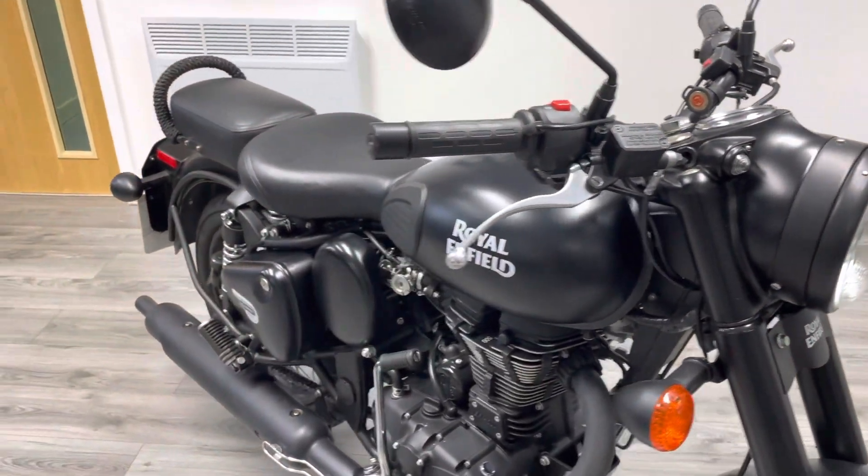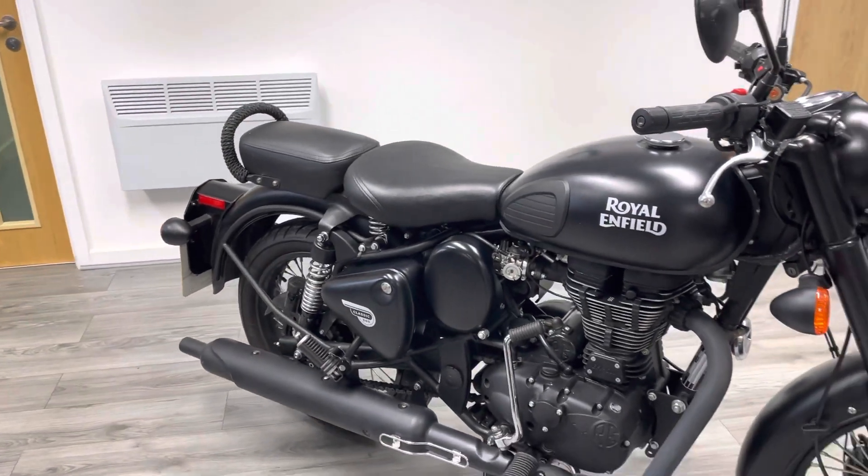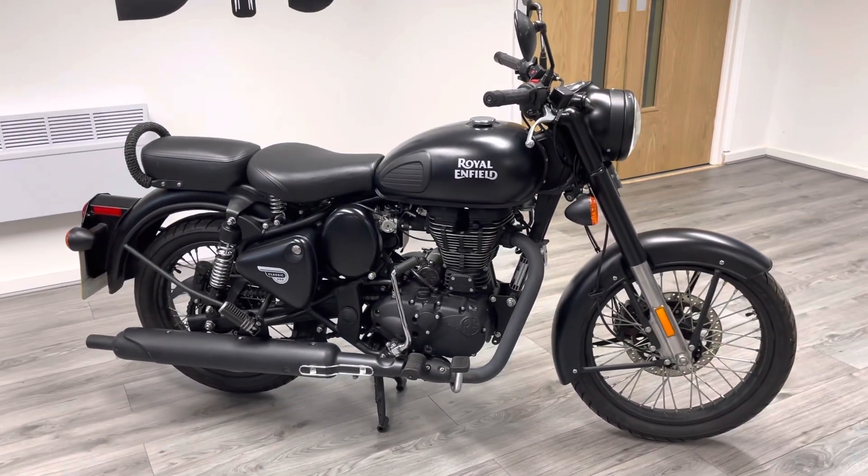So it sounds pretty cool with the standard exhaust on, but you might want some aftermarket exhaust.